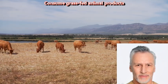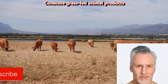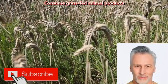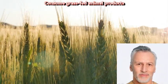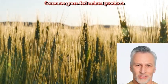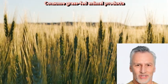Consume grass-fed animal products. Consuming grass-fed animal products may have potential benefits for brain health, as these products tend to be higher in certain nutrients important for brain function. Grass-fed animal products are typically higher in omega-3 fatty acids, which are essential for brain health. Omega-3s have been shown to have anti-inflammatory properties and may help reduce the risk of cognitive decline and dementia. Grass-fed products are also typically higher in vitamin B12 and iron, which are important for cognitive function and energy metabolism.